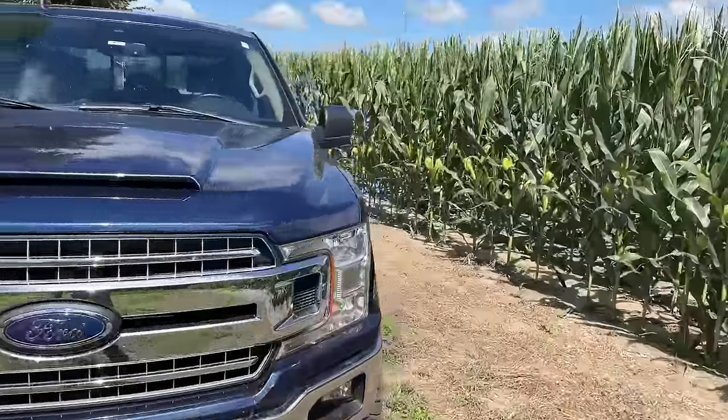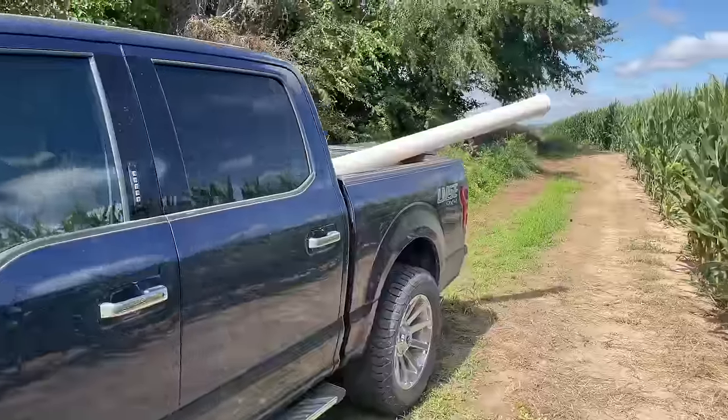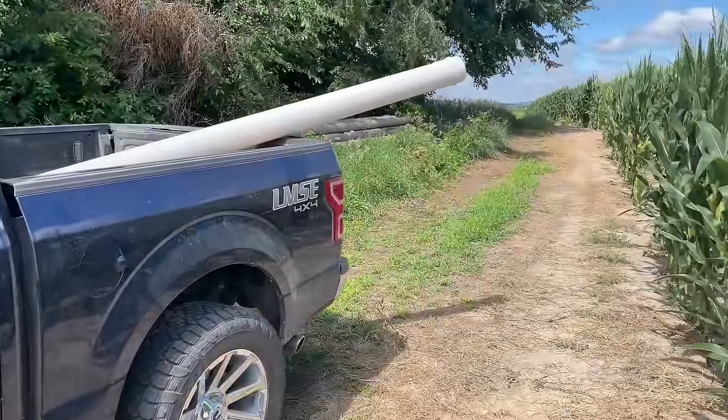I've got some parts in the back of my truck. We've got to work on our other irrigation pivot — we've got an underground line that needs repaired. So I'm heading out to the farm to help with that.